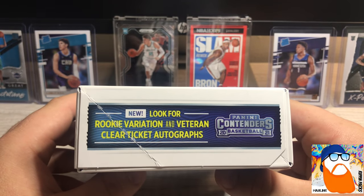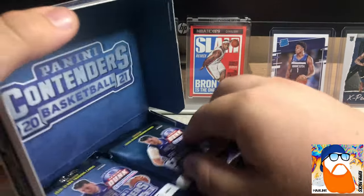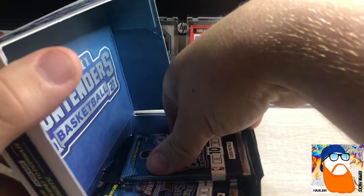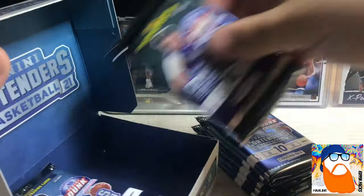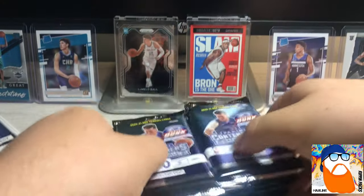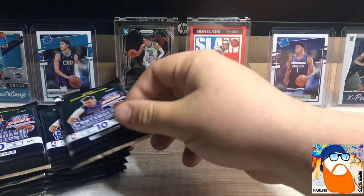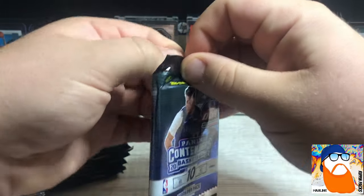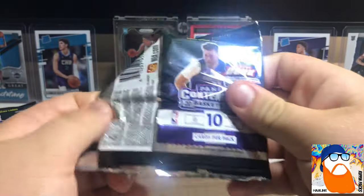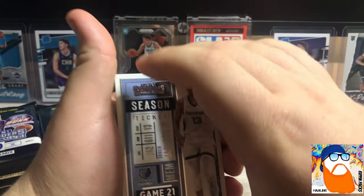We're also looking for rookie variation and veteran clear ticket autographs. From what I've seen there's no plain base rookies, which I think would be cool if they did that, but I think it was the same way in football. There's a ton of base cards, so we won't spend a ton of time on those. There's about one insert or parallel per pack.